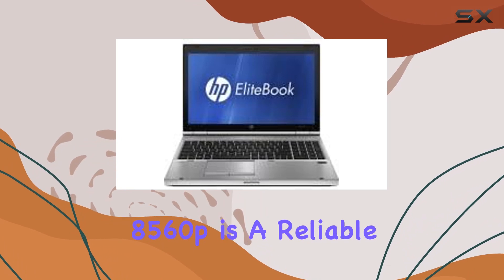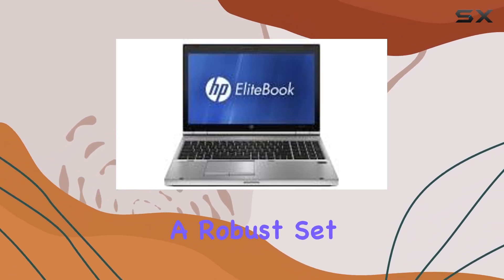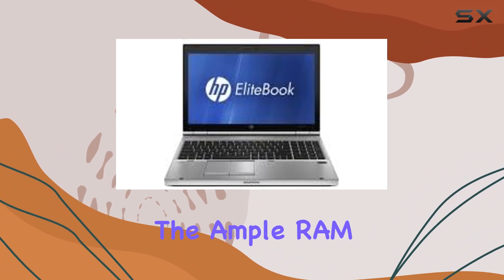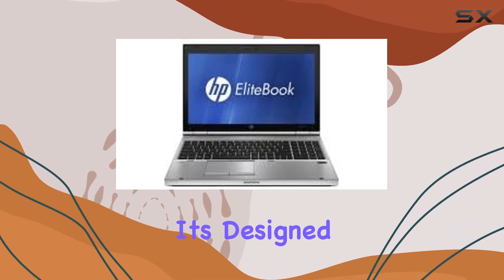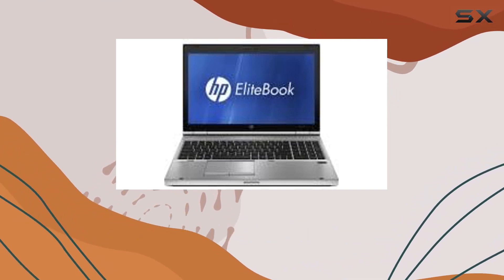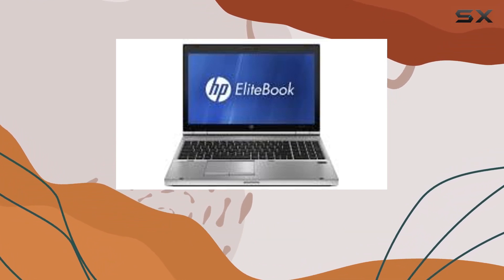In summary, the HP EliteBook 8560P is a reliable workhorse with a robust set of features. From the powerful Intel Core i7 processor to the ample RAM and SSD combo, it's designed to handle demanding tasks with ease. Whether you're a business professional or a content creator, this laptop offers a compelling package.